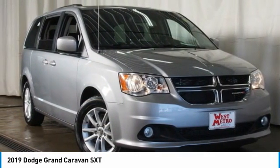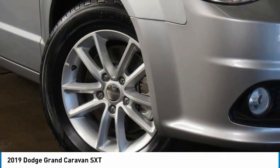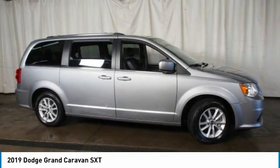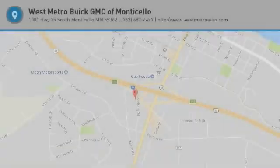Front wheel drive, auto off headlights, power driver mirrors, power passenger mirrors. Wouldn't you look great in this vehicle? Stop in today and see for yourself.